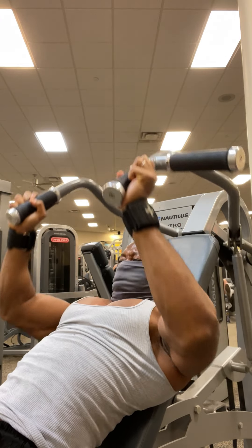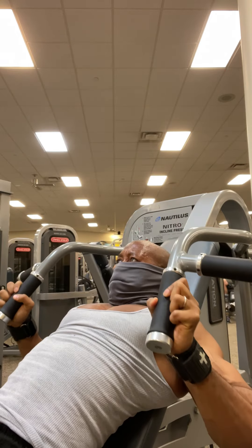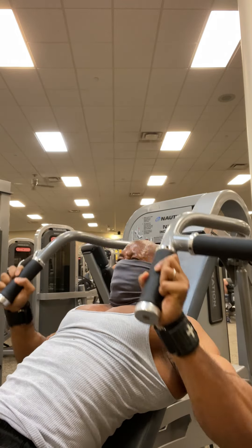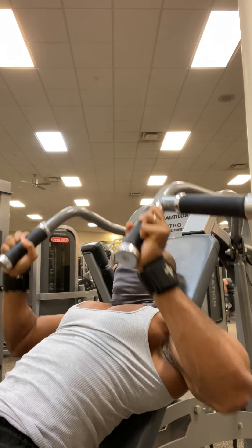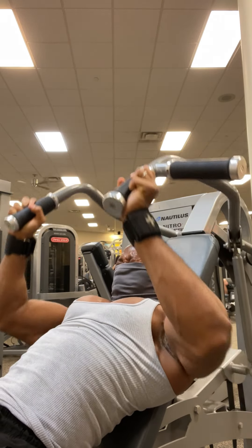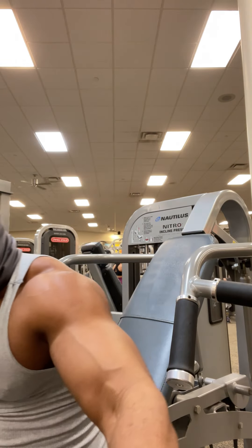So basically, I just added more weight and I'm doing the same thing — trying to get that maximum contraction by squeezing at the top of the movement and getting that full stretch. Remember to fully stretch and squeeze those pecs as hard as you can.